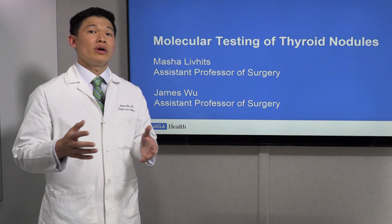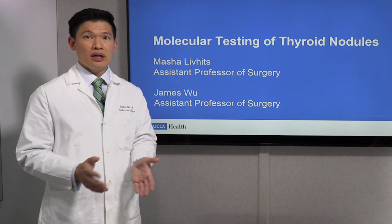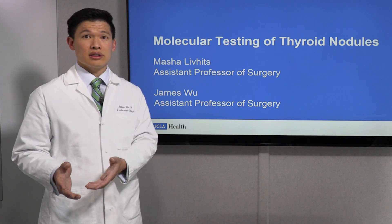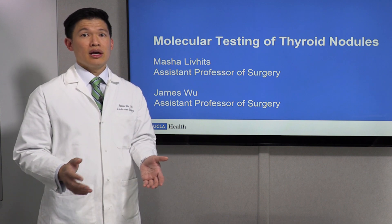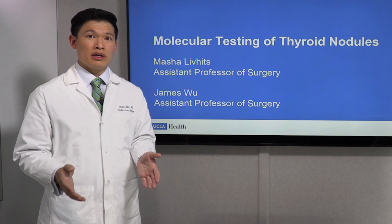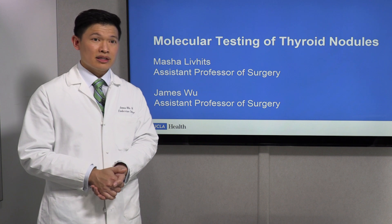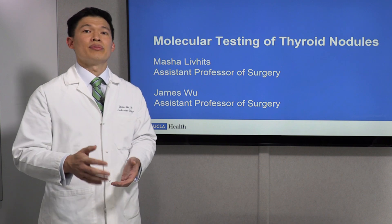However, up to one-third of nodules fall into this gray area — Bethesda 3 or 4. These are what we refer to as indeterminate thyroid nodules because we are not sure if they are benign or cancerous. In the past, we used to say, let's take everyone to surgery because we don't want to miss a cancer. But the risk of cancer in these indeterminate nodules is roughly 20%. That means if we operated on five people, one of those five would have cancer.